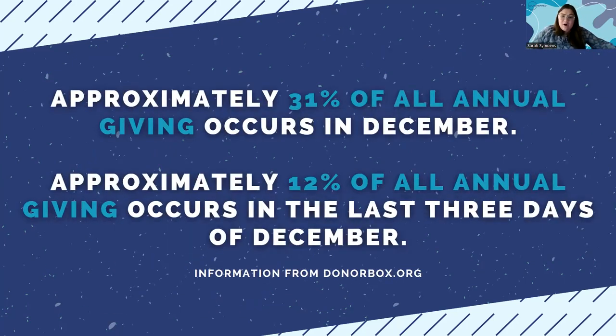Now I'll explain a little about the timeline for end-of-year giving. Approximately 31% of all annual giving occurs in December, and out of that 31%, 12% of all annual giving happens in the last three days of December. End-of-year giving is not something to be underestimated. You probably already have an annual appeal in mind, and it's important to think of ways to use it on digital platforms to capitalize on this natural interest in giving that happens in the last month of the year.